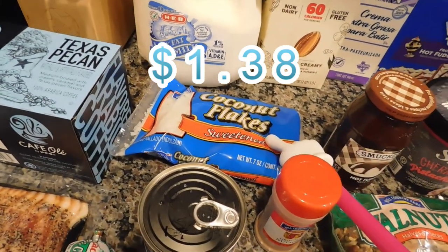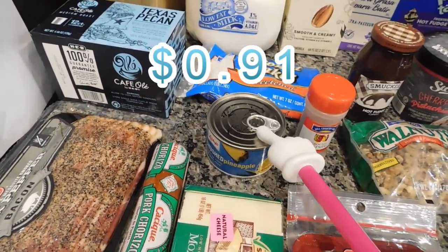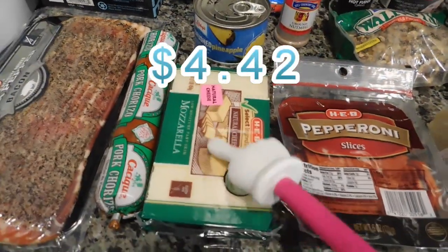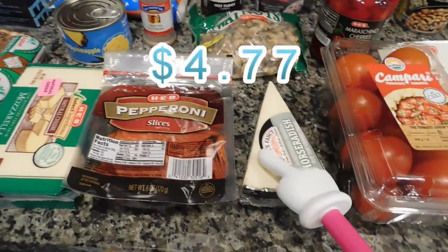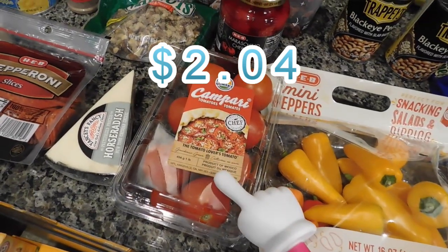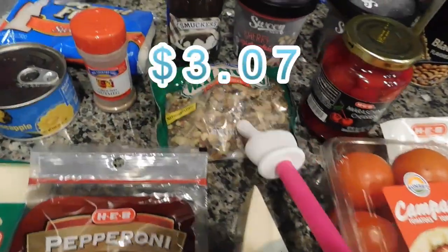I got some coconut flakes — more baking going on, which will continue until after New Year's. I got some crushed pineapple for a fruit salad I'm going to be making, which I'll share on my channel. I got nutmeg since we were almost out, mozzarella cheese and pepperoni for homemade pizza, horseradish cheddar which is my absolute favorite, Campari tomatoes with really great flavor, and sweet mini peppers for pizza and snacking.